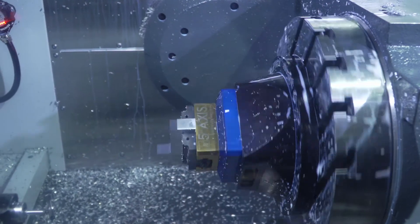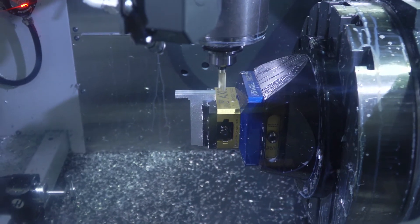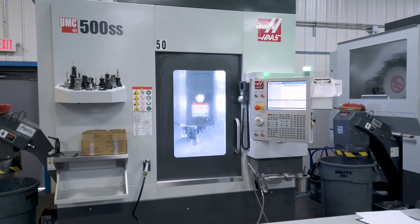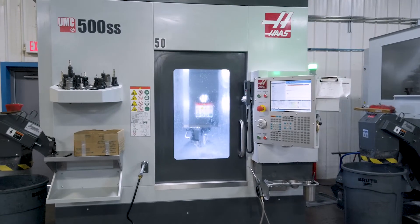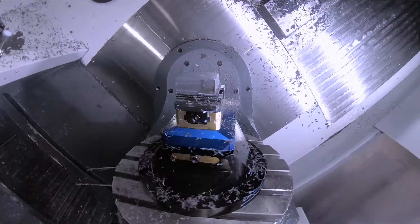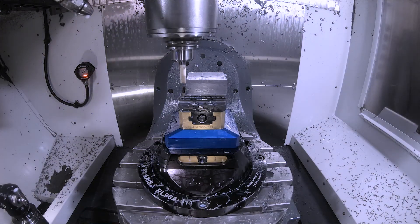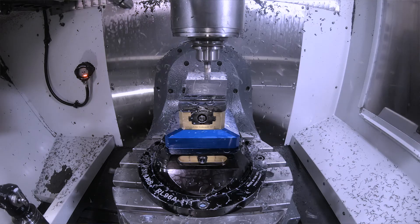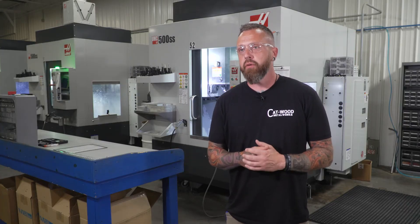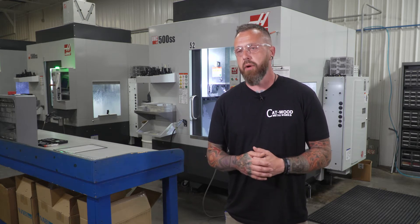The versatility is just untouchable. It has saved us so much time and so many different operations. It has truly been a game changer for us, which is why we have three now. Once I ran a very familiar job that I'd built for years as my first job on the five-axis and saw what we were able to accomplish, we immediately ordered a couple more and got those in-house. It's just been a good time ever since.